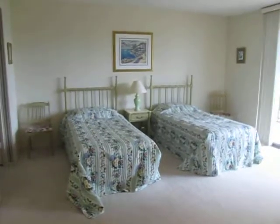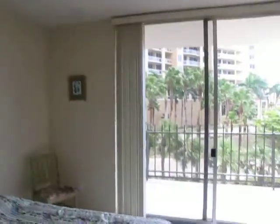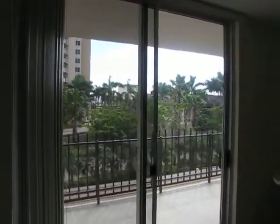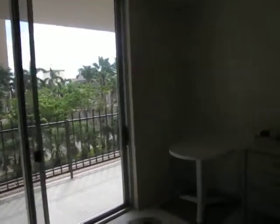The twin beds — I would push those together for sure. Some of the accessories could be updated to a more modern theme. This is a beautiful building on one of the nicest beaches in the world, and it's just very dated. I know you've owned the property for some time, and I would venture to say this furniture has probably been here most of that time.